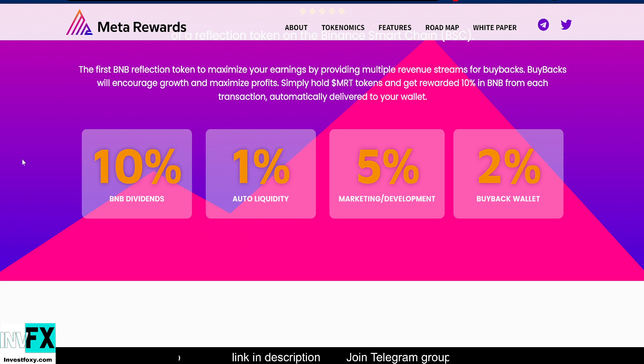10% goes to BNB dividends — if you love passive income, this token is just for you because they are giving passive reflection rewards. 1% is for auto liquidity, making sure they add to the liquidity pool for a smoother trading experience for all investors.